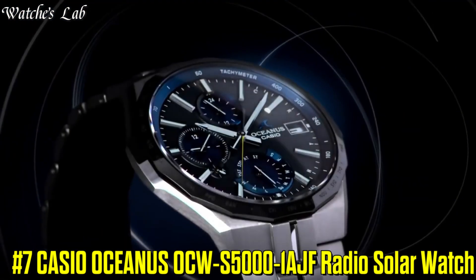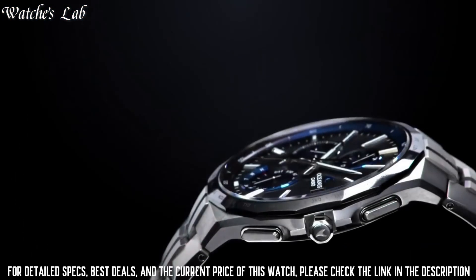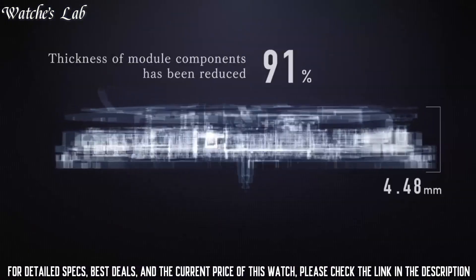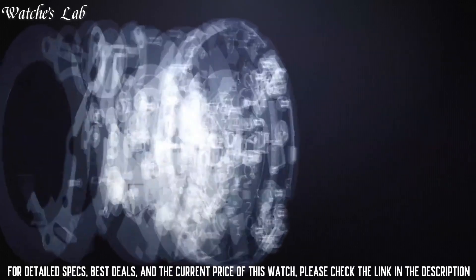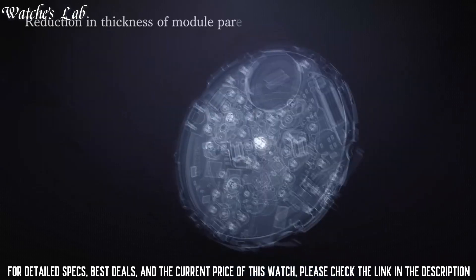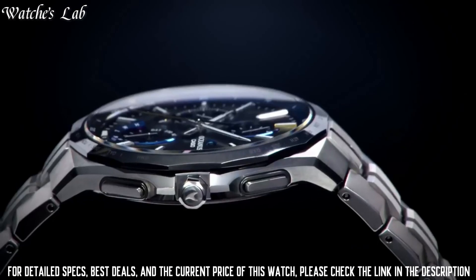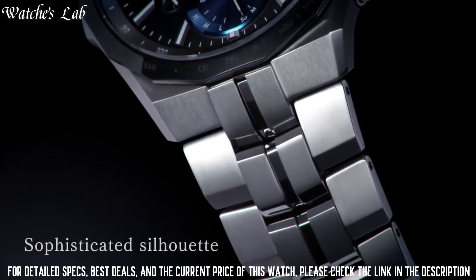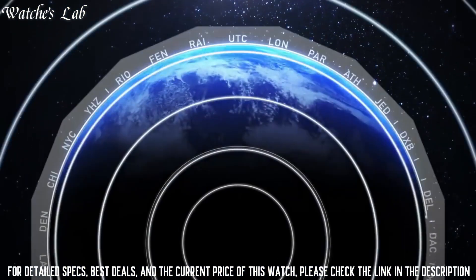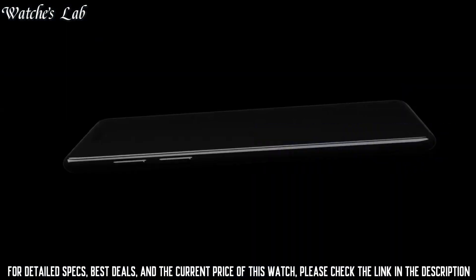Number 7. Casio Oceanus OCW-S5000-1AJF Radio Solar Watch. Bezel Color Silver, Indices Non-Numeric Hour Marks, Caseback Solid, Department Men, Bezel Type Fixed, Case Size 42.3mm, Case Material Titanium, Water Resistance 100m or 10ATM, Band Color Silver, Dial Color Black, Band Width 20mm, Closure Fold Over Push Button Deploy, Band Strap Bracelet, Case Color Silver, Watch Shape Round, Style Diver Dress Formal.